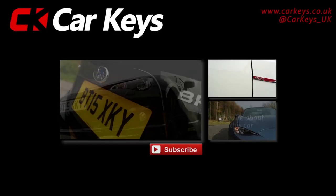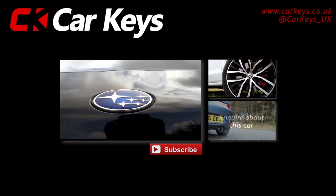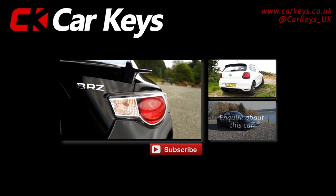Click on the enquire button to find out more details about this car, or for any other models, visit carkeys.co.uk. To watch more reviews, click one of the links on screen now.